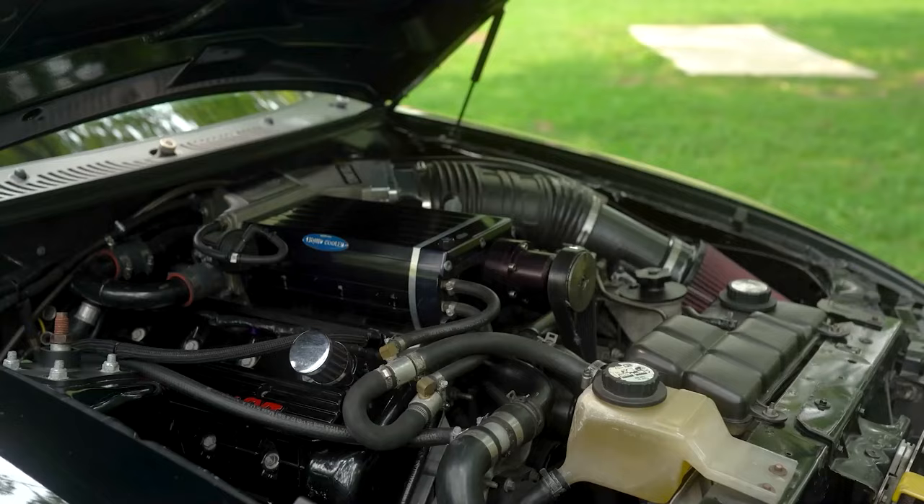Cooling system's stock. Rear end's got the stock IRS with a brace on it.